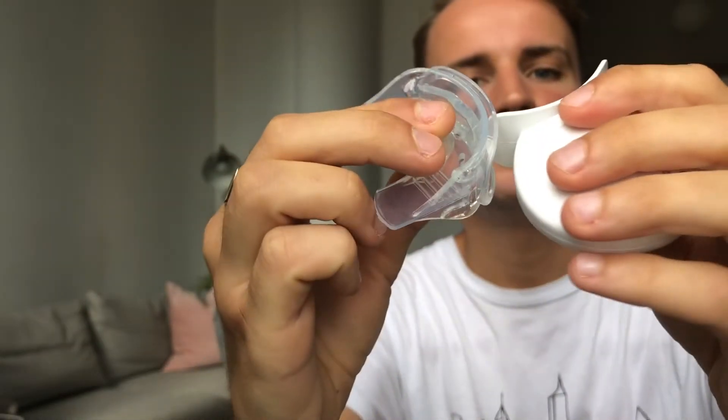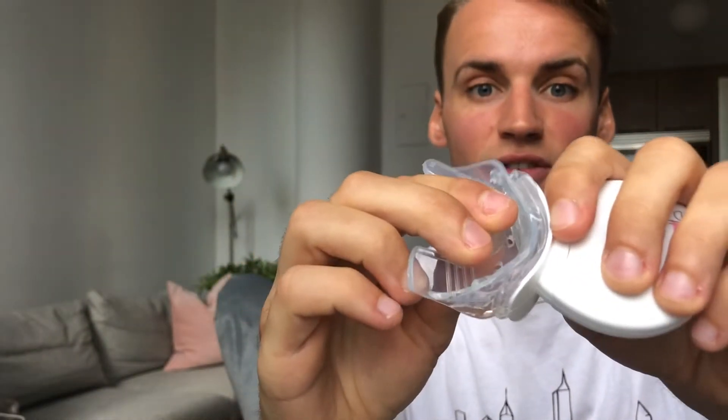Attach the shield to the light — actually it's better to do this first before you put the gel in, but I forgot. So definitely recommend attaching the gum shield to the light before adding the gel. Then you just put it in your mouth, press the button to get the light started, and the light will go off and beep after 10 minutes when your process is finished.